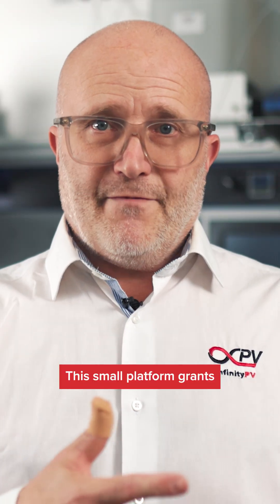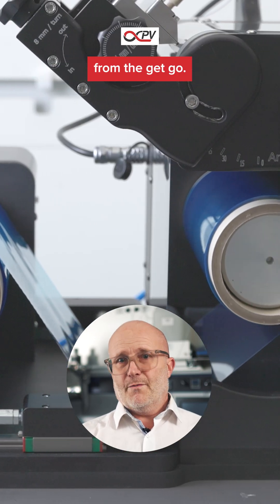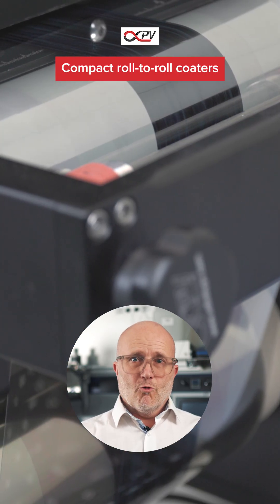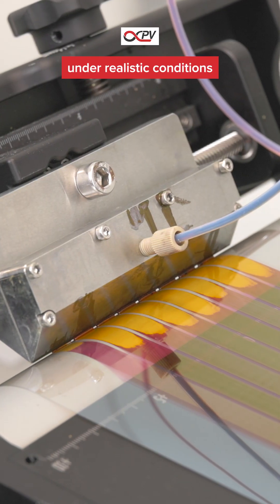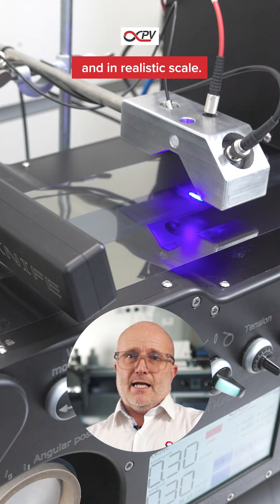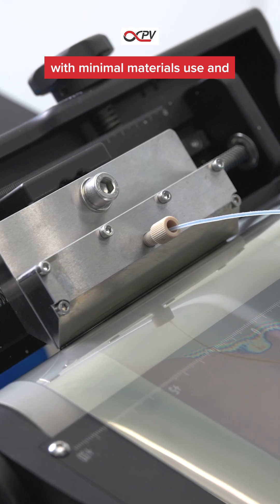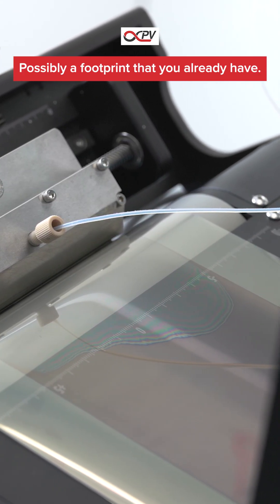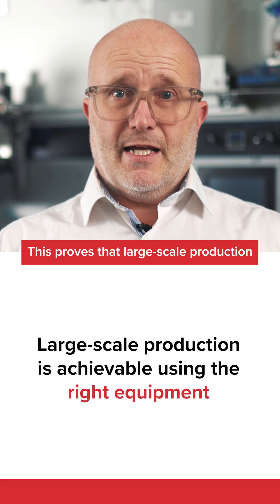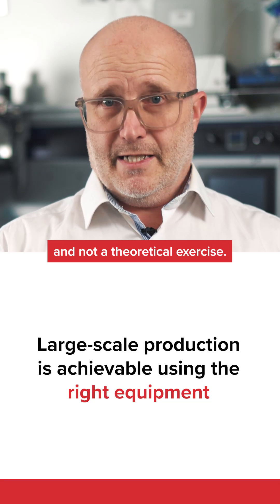This small platform grants very fast technology access and validation of the processes you may have developed, at very low risk from the get-go. The compact roll-to-roll coaters make it possible to produce high-quality perovskite solar cells under realistic conditions and at a realistic scale. You can easily make tens of square meters in a very short period of time with minimal materials use and minimal laboratory footprint — possibly a footprint that you already have — and this proves that large-scale production is achievable for this technology and not a theoretical exercise.